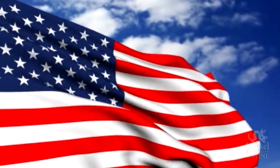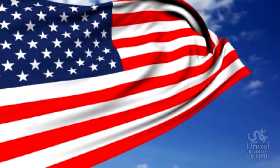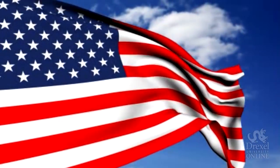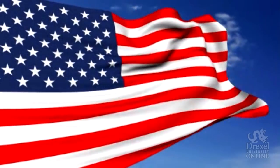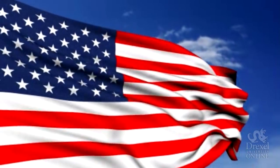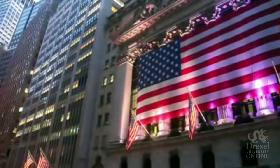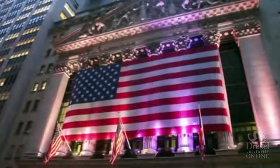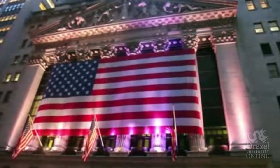Old glory, stars and stripes, the Star Spangled Banner. From its inception, the American flag has been an important part of our nation's history. Surviving over 200 years, the flag has evolved physically and symbolically in times of crisis and achievement.